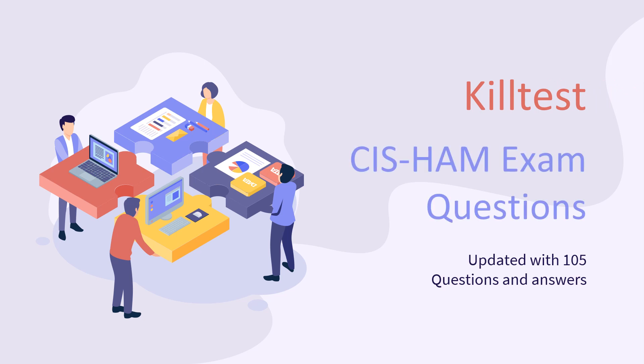KilTest has updated the ServiceNow SIS-HAM exam questions with correct answers to ensure that you can pass the Certified Implementation Specialist Hardware Asset Management certification exam successfully. There are 105 practice exam questions and answers in the PDF file, and you can also practice them in an engine format to simulate the real exam mode. Free SIS-HAM exam demo questions are available online for checking.